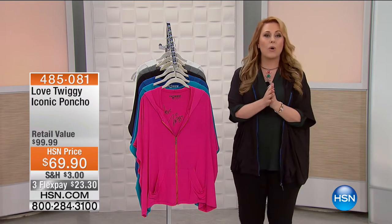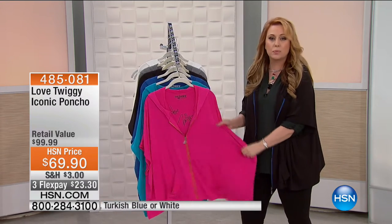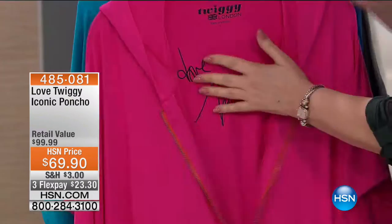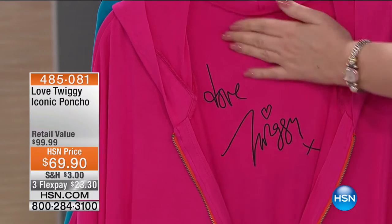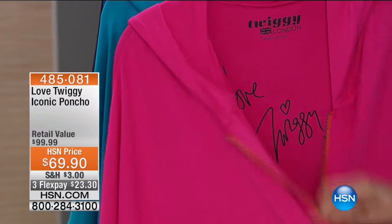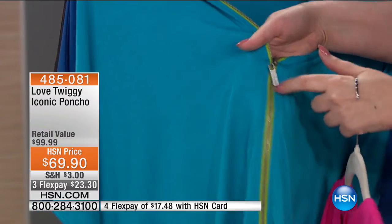I don't know if you had a chance to watch the live show with Twiggy — she does a Love Twiggy line, and this is one of my favorite items. It is a great zip-up, super comfortable iconic poncho. When you unzip it in the front, you can see an autograph 'Love Twiggy' right on every single item. There's no scratchy itchy tags — it's printed right in here. This is that bright beautiful pink, and the zipper is all metal with contrasting colors — an orange zipper with pink, a beautiful light blue, a cool lime green.